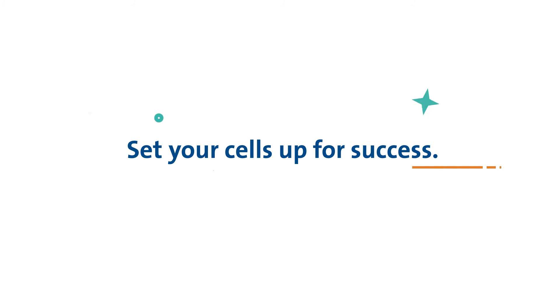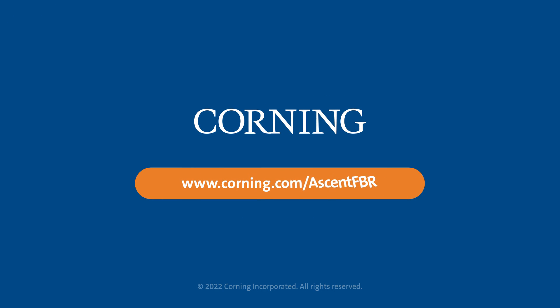So when you need to scale, set yourselves up for success with the Corning Ascent FBR system. Visit corning.com/ascent to learn more.